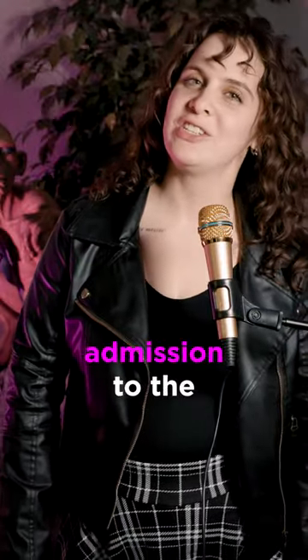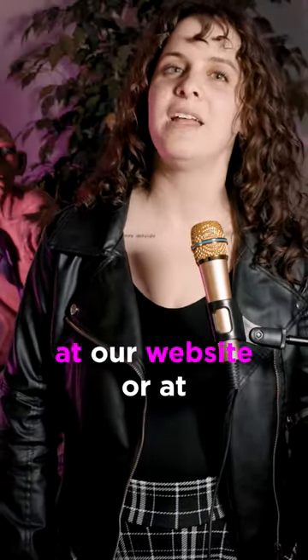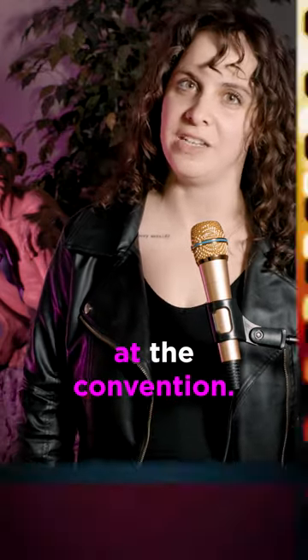Number one, you must have valid admission to the convention the day of your photo. Number two, your photo op needs to be purchased ahead of time at our website or at the Celeb Photo Ops sales desk at the convention.